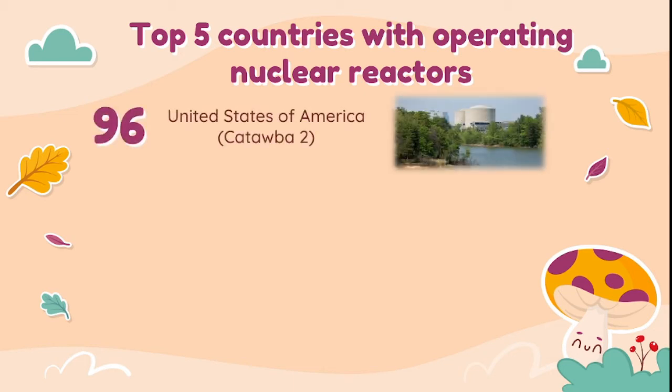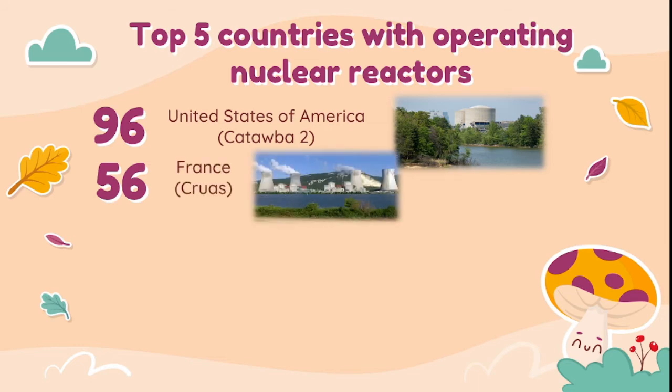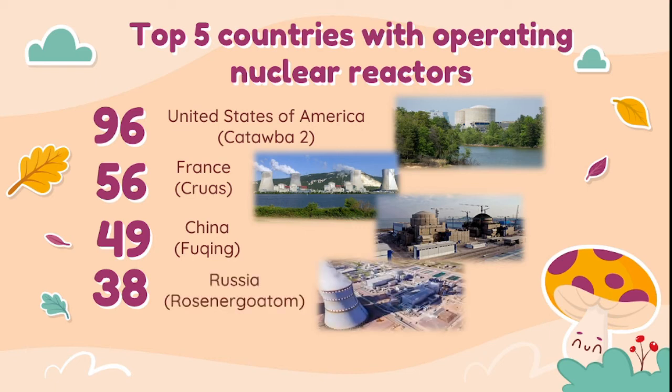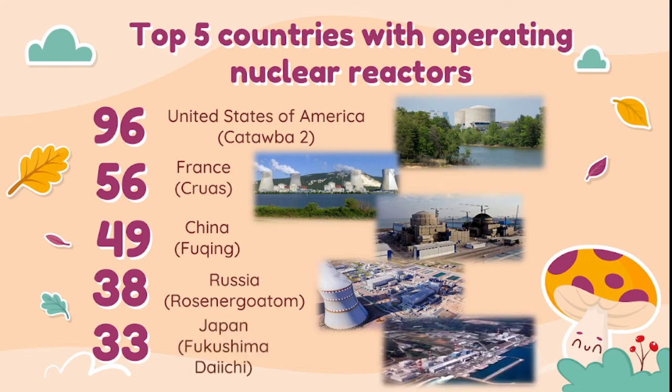First is the United States of America, having 96 nuclear reactors — one of them is Catawba II. Second is France, having 56 operating nuclear reactors — Cruas nuclear power plant is one of them. Third is China, having 49 operating nuclear reactors — Qinshan power plant is one of them. Fourth is Russia, having 38 operating nuclear reactors — Rosenergoatom is one of them. Fifth is Japan, having 33 operating nuclear reactors — Fukushima Daiichi nuclear power plant is one of them.